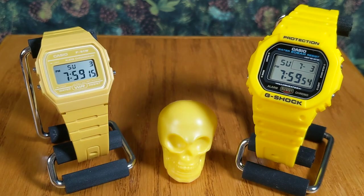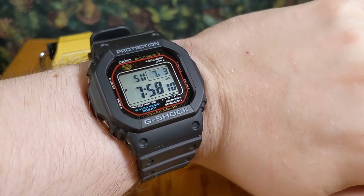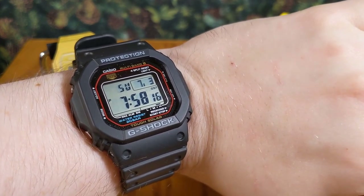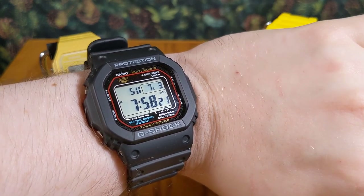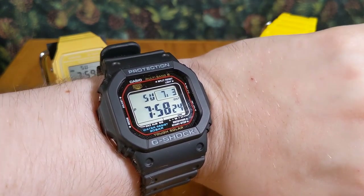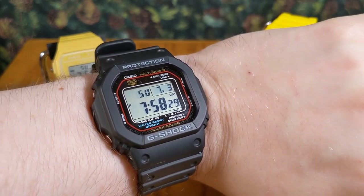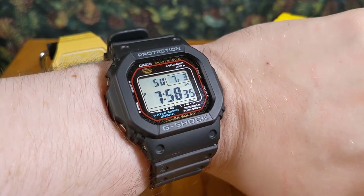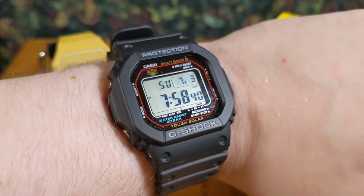Before we look at them individually, let me do a quick wrist check. On the wrist we actually have another square — the 5610U, one I got fairly recently and I'm just loving to death. It feels like the quintessential G-Shock to me, very similar to the old-school original models. I love the solar band. I could go on, but I'll hush — maybe we'll do an individual review in the future.